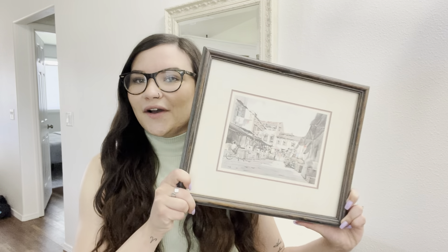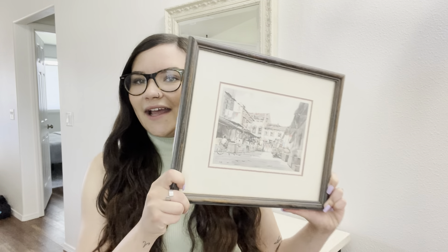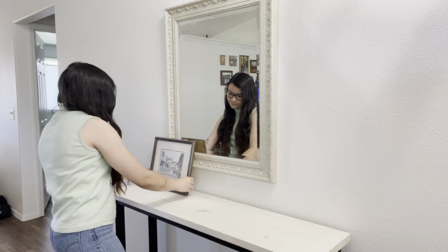Now I want to share another way that I would decorate my entryway. First, we're going to start off with this piece of art that we used earlier — this is the one that I got at a thrift store.